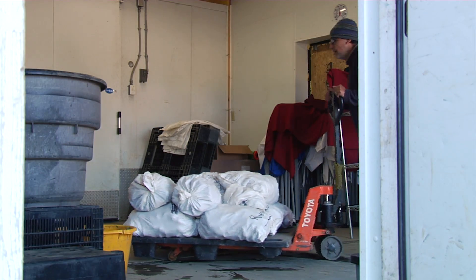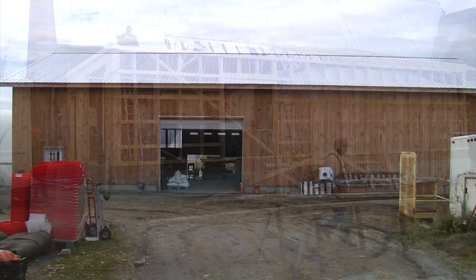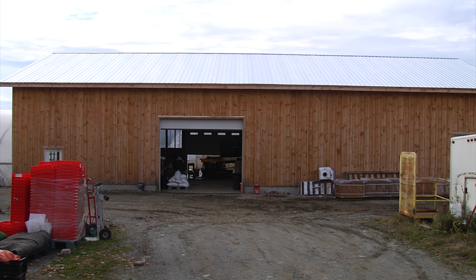This video shows how a diversified farm went from renovating an old dairy barn to building a new pack shed as their business grew.